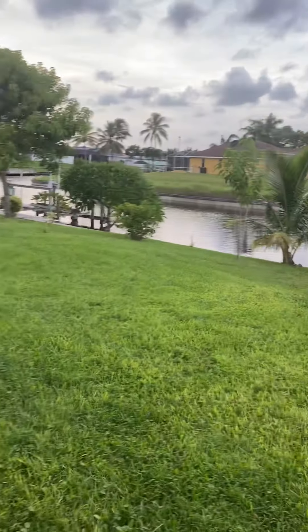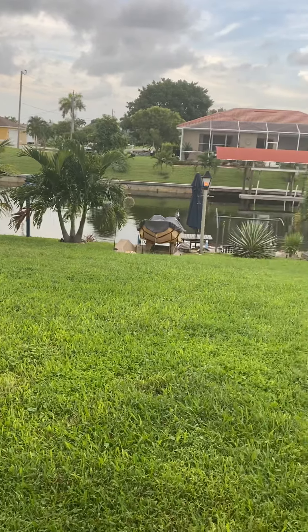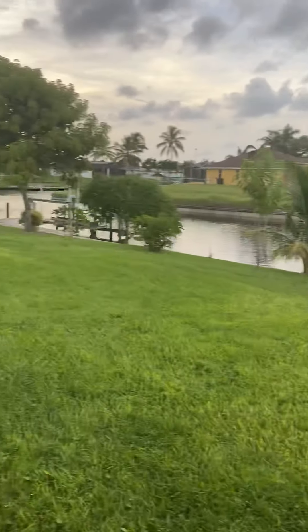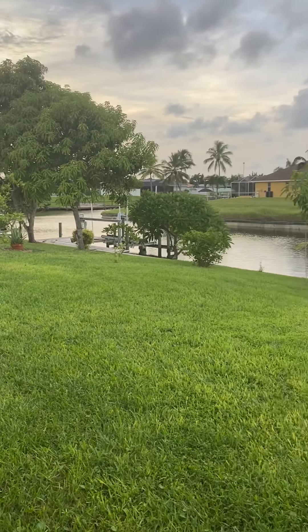Nice big under-truss area here. This is all under truss, so you could add a pool — tons of space to add a pool. Big backyard.